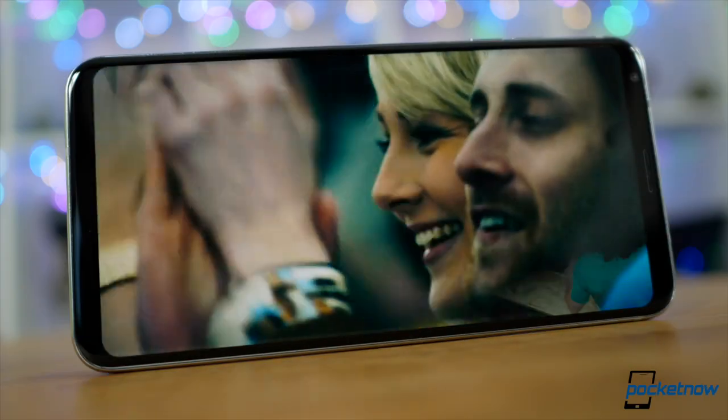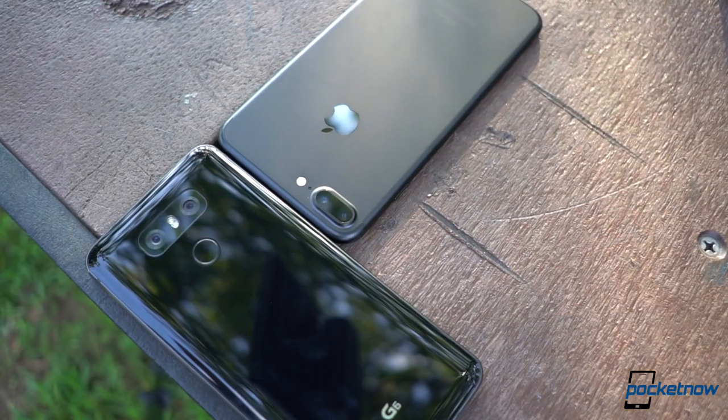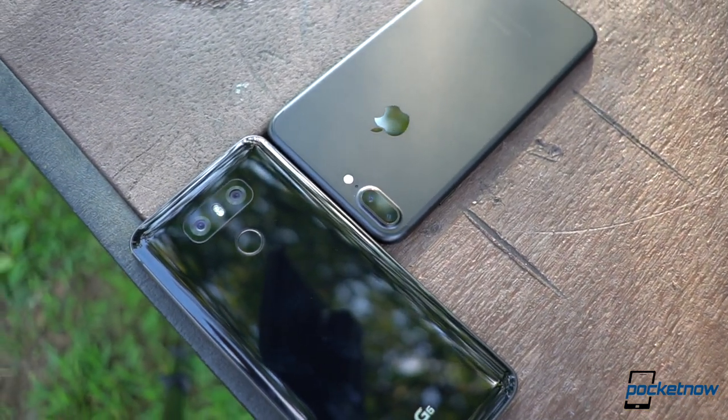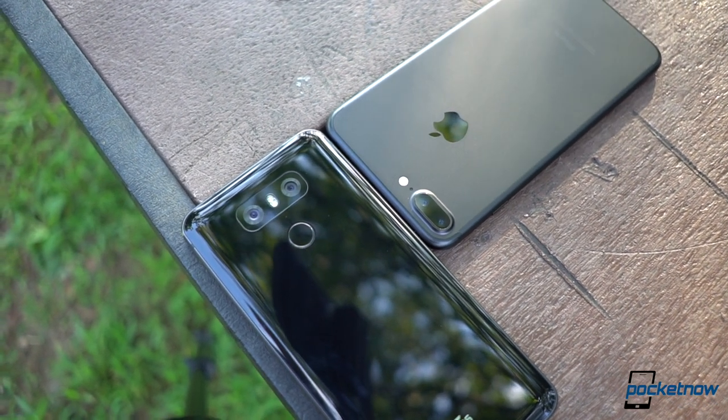According to LG, the major focus of its V-Series is to serve the largest growing trend in the market today: video consumption. Phablets make up 34% of the market, with nearly 100% of users spending most of their time browsing the web or watching video.